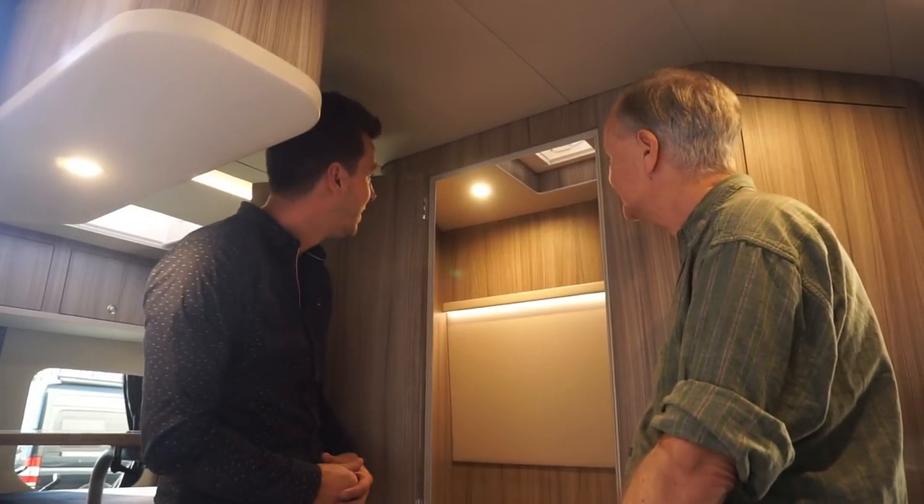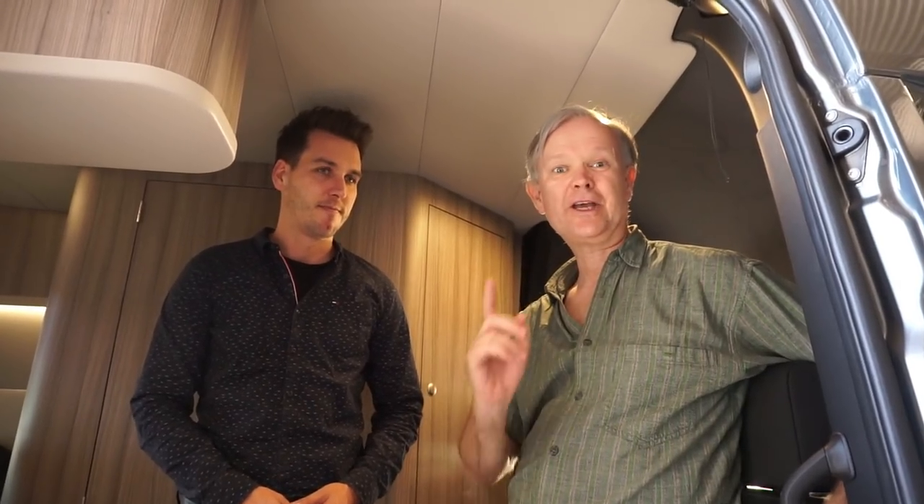If you're interested in seeing more of this vehicle and many others, you can see them on separate films. Please subscribe and see you next time.